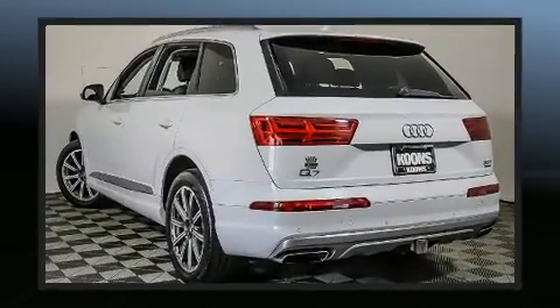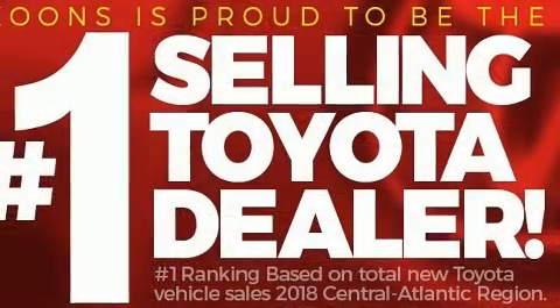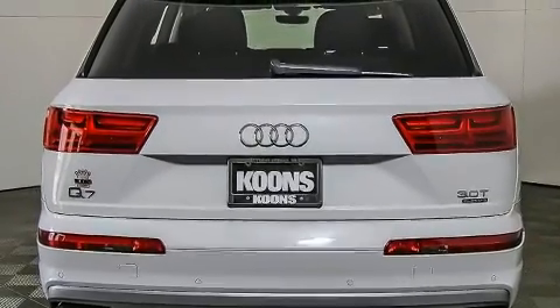Audi prioritized handling and performance with features such as power front seats, a power liftgate, and one-touch window functionality. Third-row seats expand the maximum passenger capacity to seven.